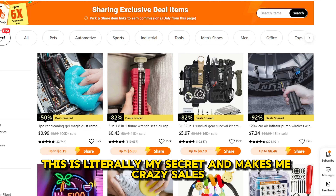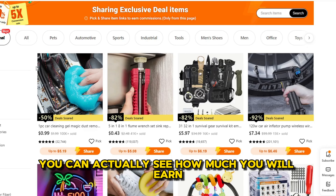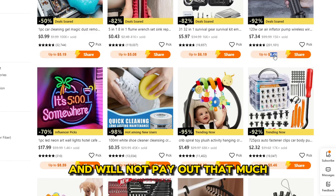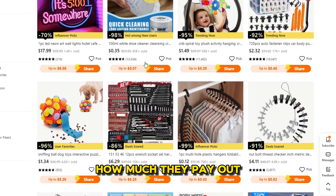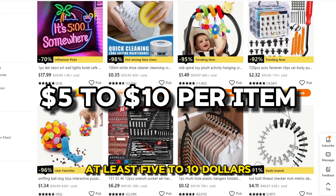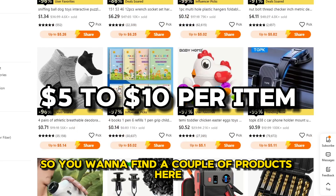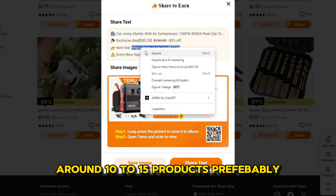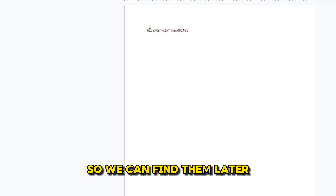This is literally my secret and makes me crazy sales. As you can see with all of these products, you can actually see how much you will earn for each product. Most of these products are pretty cheap and will not pay out that much, so it's good that we can see how much they pay out. You want to find products that are paying out at least $5 to $10 if not more — that's what I've done to make the most money. Find around 10 to 15 products, then get your affiliate link to each product and put them in a Google document so you can find them later.